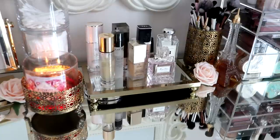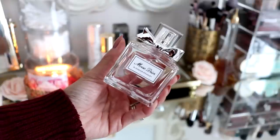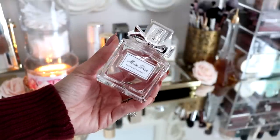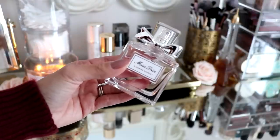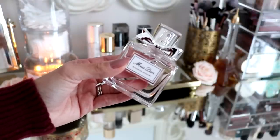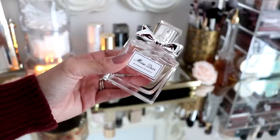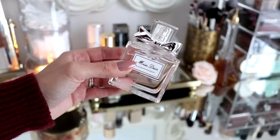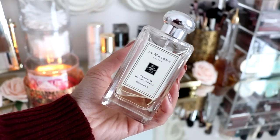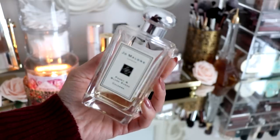I also have two more perfumes on my vanity. This one is Miss Dior Blooming Bouquet — it is one of my favorite perfumes, hence why it's on the vanity. Just like the name Blooming, it is a very floral scent but very fresh, clean, and a little bit girly. And the packaging is stunning. And of course I have my Jo Malone Peony and Blush Suede on my vanity as well — look, it's almost gone. It kind of makes me sad and happy at the same time.